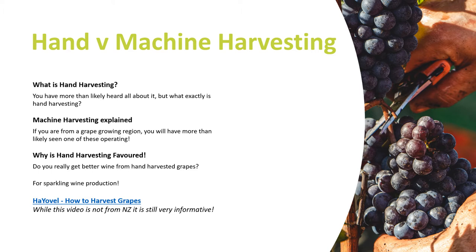Machine harvesting is when large tractors with picking heads on them move over the rows and shake the vines to remove the fruit. The fruit is then collected onto plates and moves through the machine into its picking bins. The bins are then either tipped directly into the truck or into a gondola which then takes the fruit to the truck.